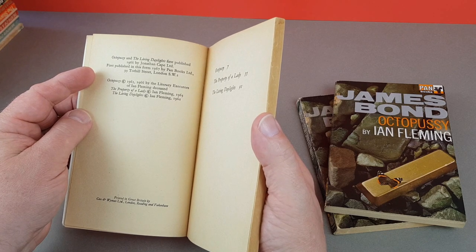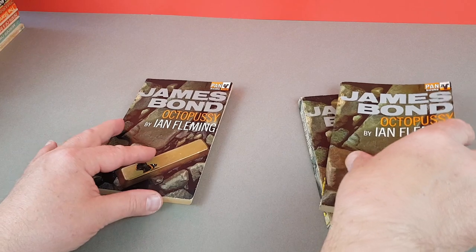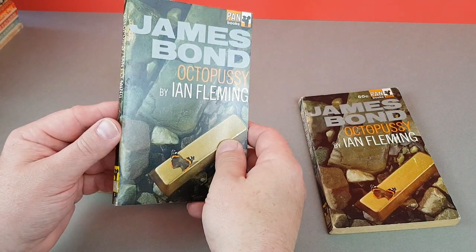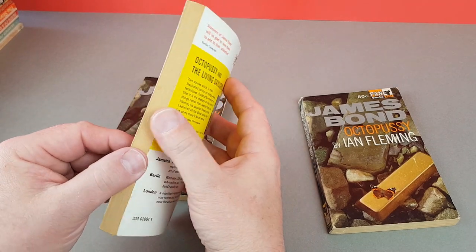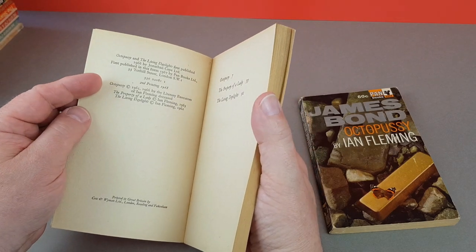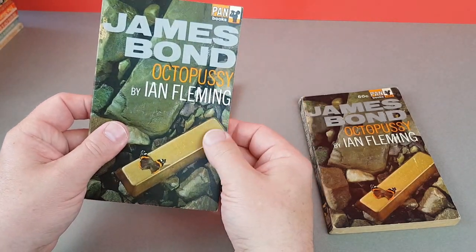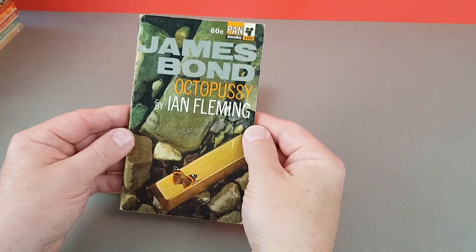So here is the first UK edition — first published in this form 1967 by Pan. Then this is the much more common one, just with a plain X on the spine. I believe this is the second printing — 1968 — so this is definitely the more common edition you'll find in the UK.